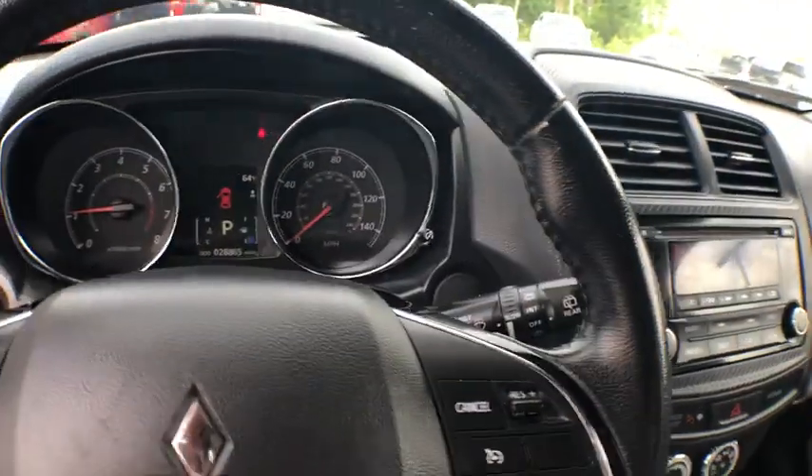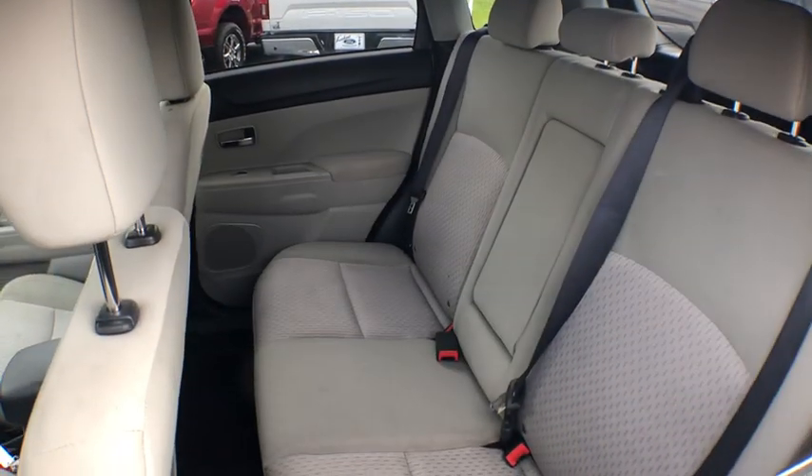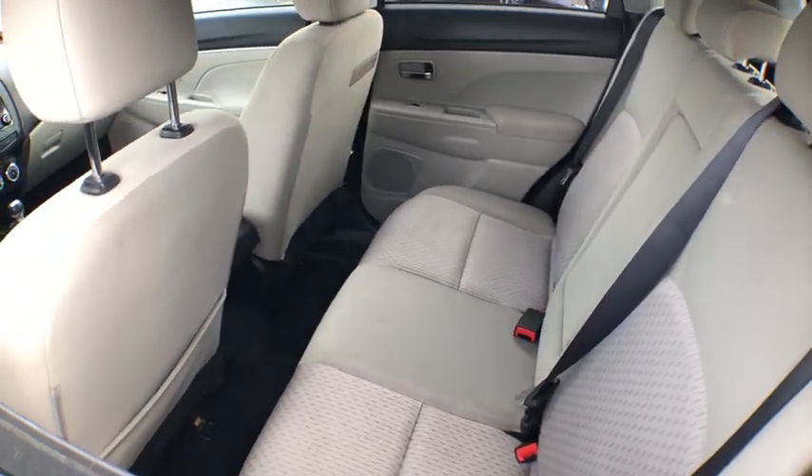remote keyless entry, rear window wiper, driver vanity mirror, front reading lamp. Wouldn't you look great in this vehicle? Stop in today and see for yourself.